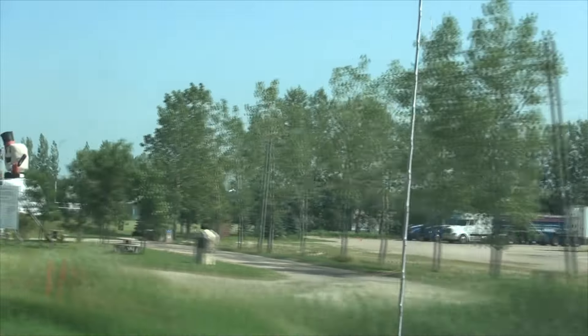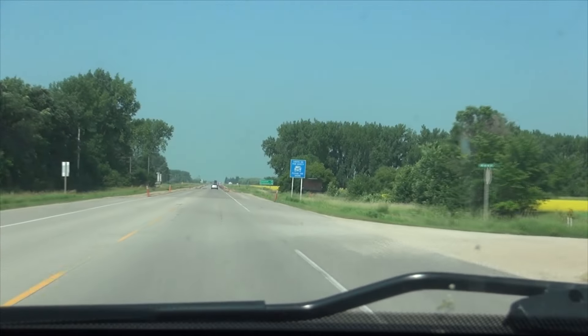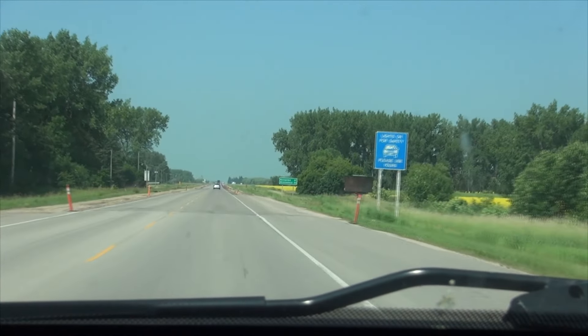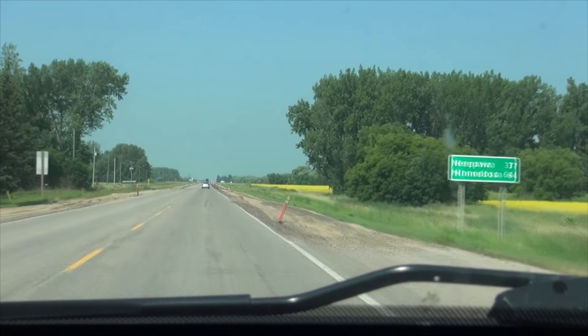On today's adventure we're going to Riding Mountain National Park to hike the East Escarpment Trail to East Blue Lake. Along for the trip this weekend are Carla and Colleen, two hikers who participated in the Nature Manitoba intro backcountry session that we held back in May.